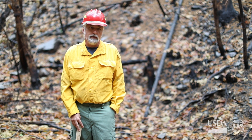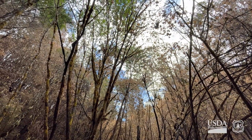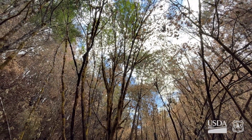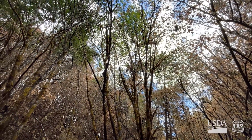At moderate severity, you probably still have some needles and leaves on the trees, and we kind of saw that as we came in. And when you get into low severity — like we're in low right here — there's a lot of green still up there. Some of the lower leaves and needles have burned off or turned brown, but some of these trees are going to survive because they have a nice green canopy left on top.